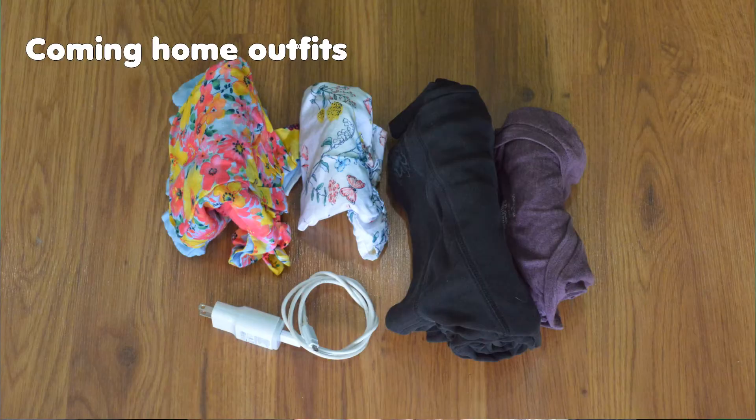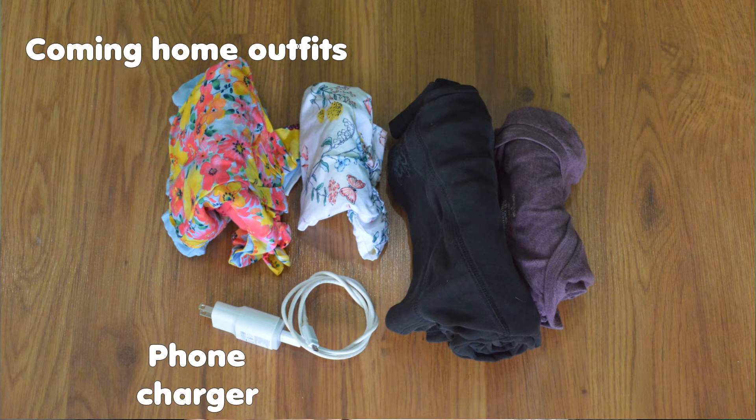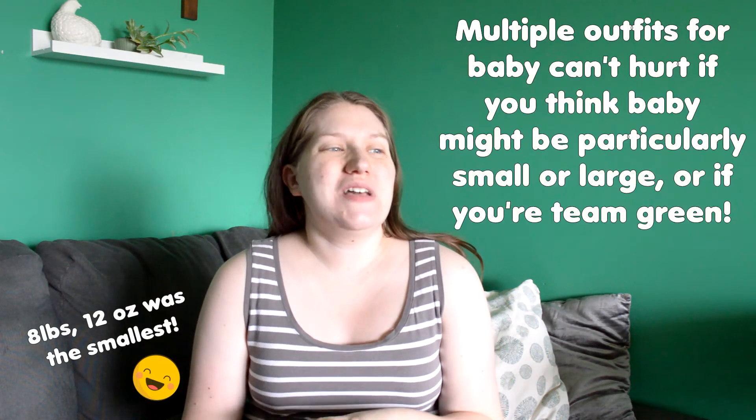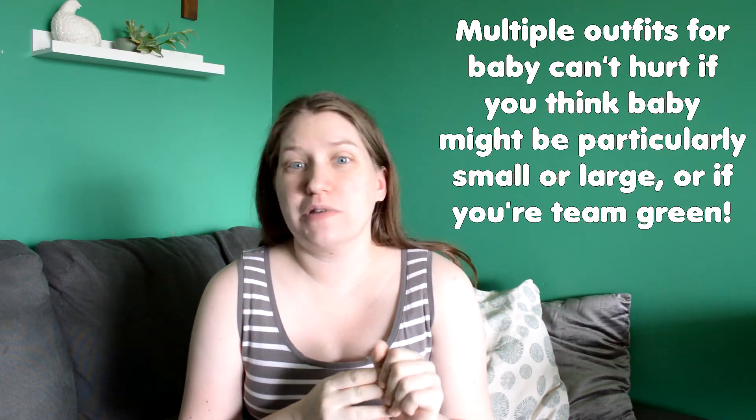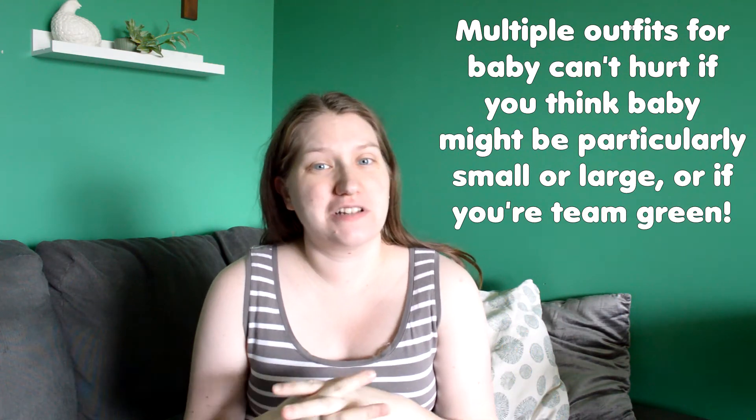Finally, I've got baby's coming home outfits, a phone charger, and comfy clothes for me to wear home. We are team green on this baby and my kids are born huge, so I have four outfit options — a newborn and a zero-to-three-month size available in either boy or girl options. A little excessive maybe, but I couldn't decide on a neutral option to just buy in two sizes, so here we are.